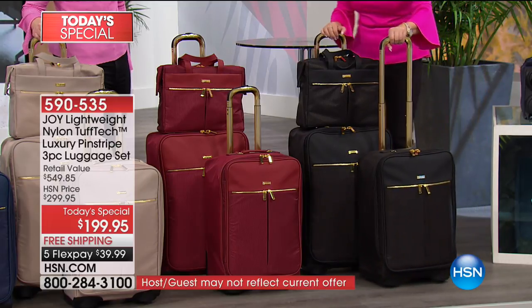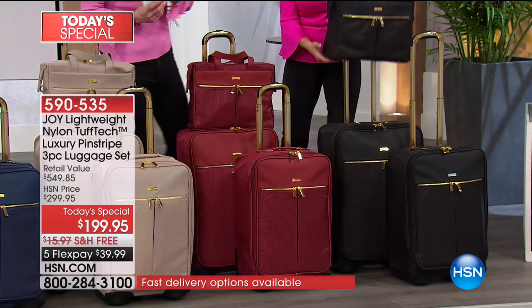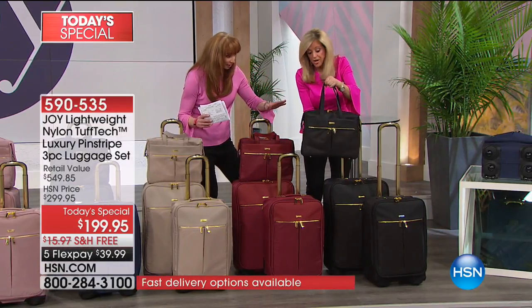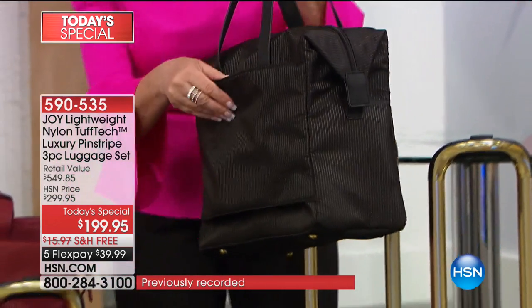So this is the black. You're getting a tote. Let me pop this tote off again — I want to show everybody. Just as a reminder, those two pieces are free. Free. Now, you can put this on the trolley, but we didn't stop there.